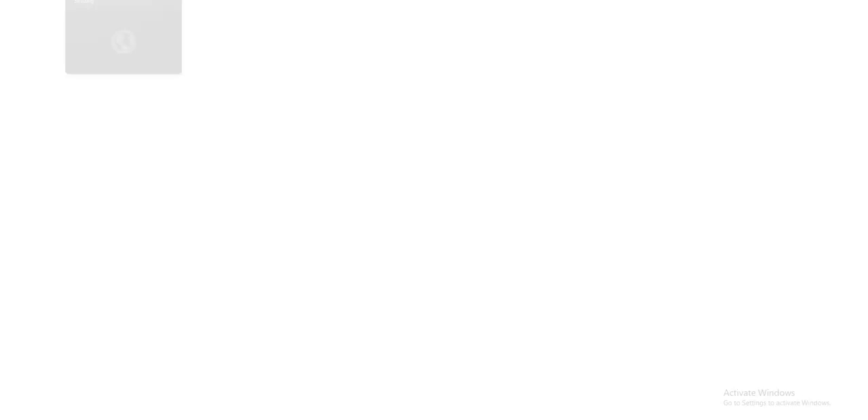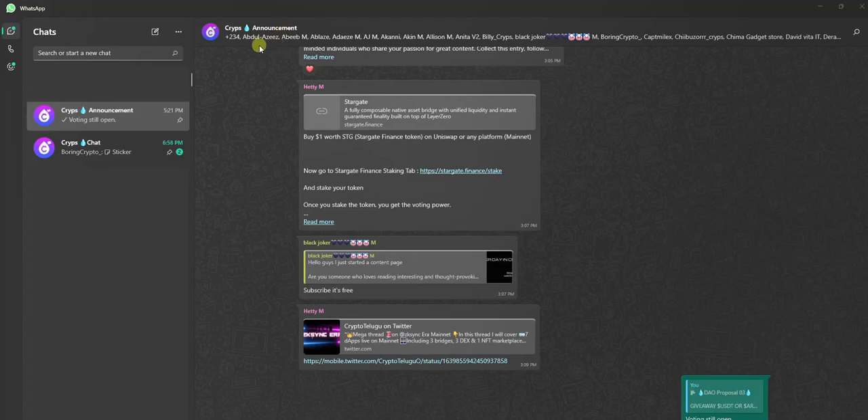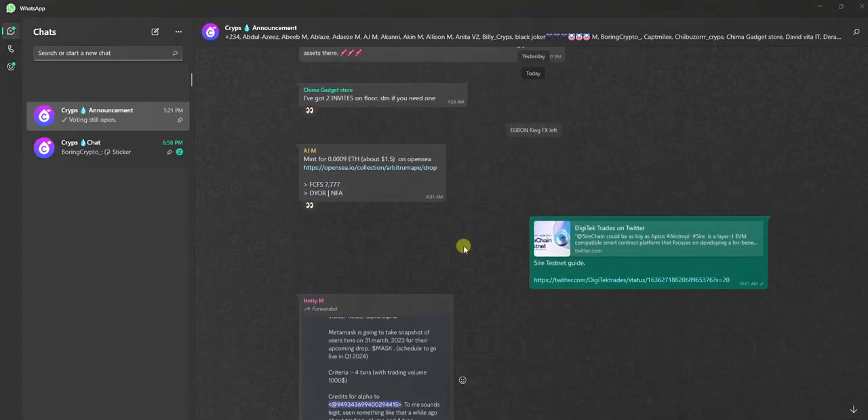That's how to carry out the Fire chain airdrop tasks. If you find this video informative, please like and share this video and subscribe to this channel. Turn on the notification bell to be notified whenever I drop videos like this. Also, carry out the Sarcophagus testnet — it's very important and it's been extended to April. Join our communities on WhatsApp — we have the announcement channel and the chat channel — to get connected and access information that will help you in this space.